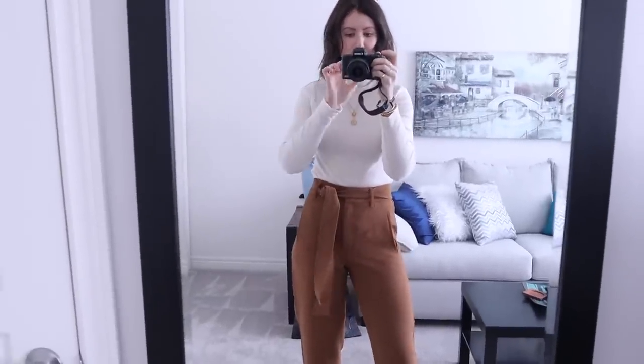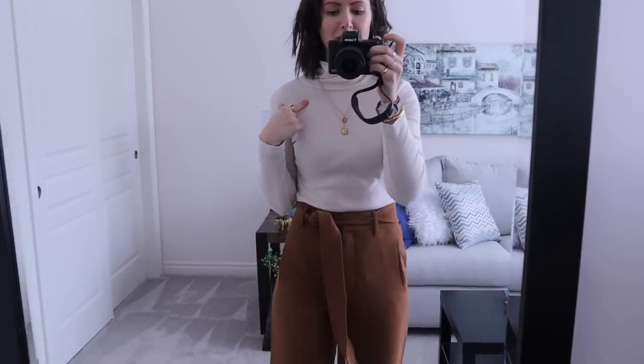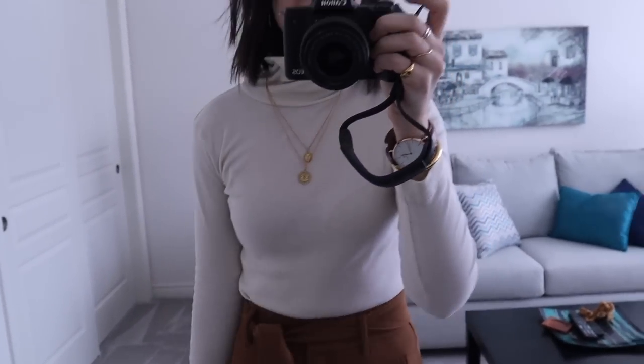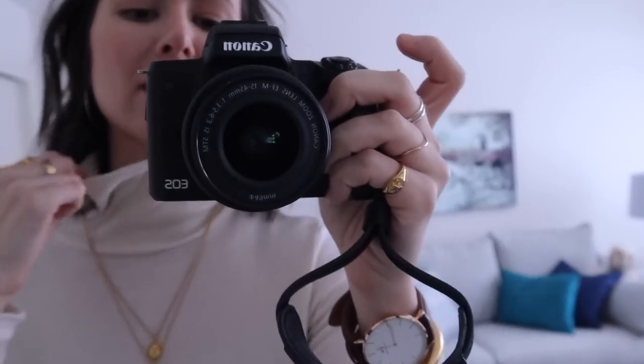Outfit number two is definitely going more neutral and camel-toned — I would definitely wear this to work. This is the turtleneck from Kotn in the color Alabaster, so it's like a cream off-white turtleneck. It's 100% cotton and does have some stretch, but the stretch doesn't bounce back — you'd stretch it out and have to wait until you wash it to get back its original shape, which is kind of a con. But I love the color, I get so many compliments on it, and it literally goes with everything, so that's something I'm willing to overlook.